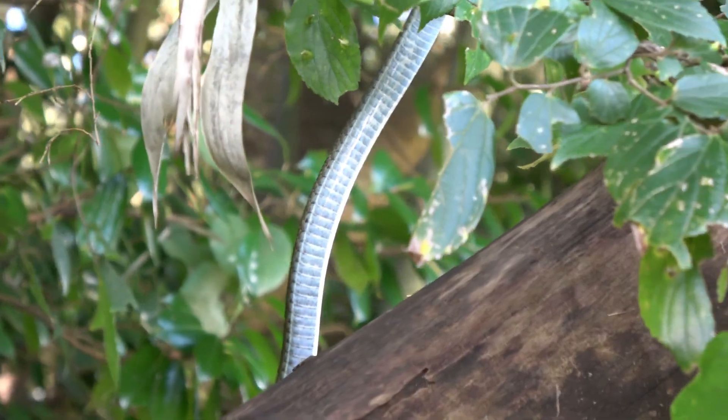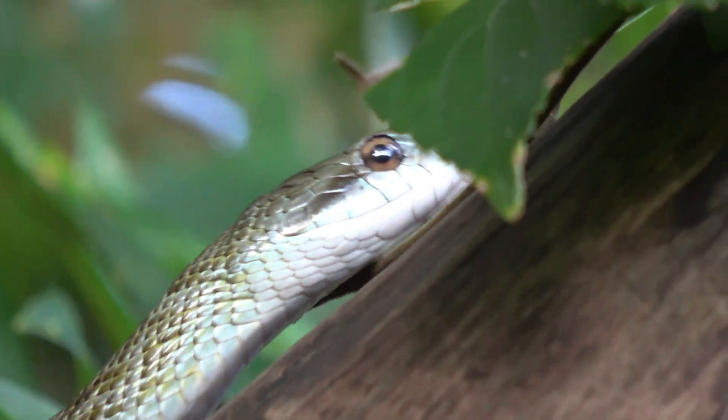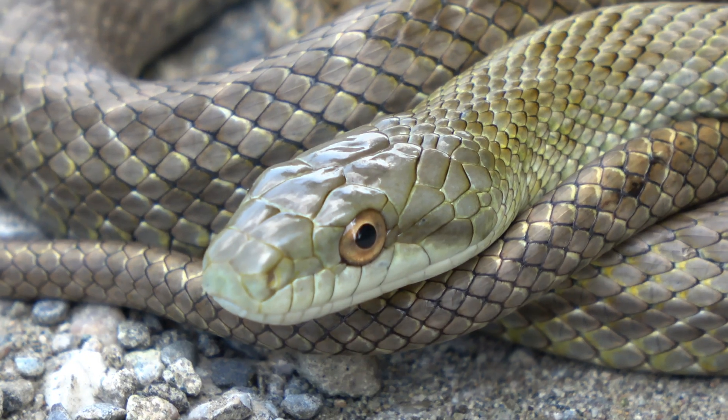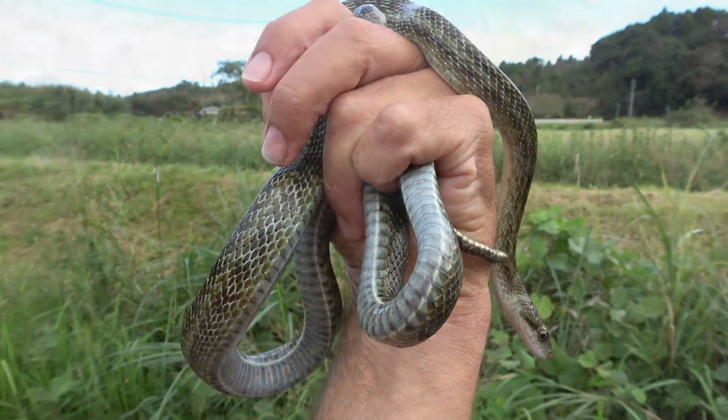The last of the rat snakes is the Japanese rat snake — Aodaishu is the Japanese name, although I'm probably mispronouncing that. It comes in many color forms, from brown to yellow to green, and there's even a bluish phase.